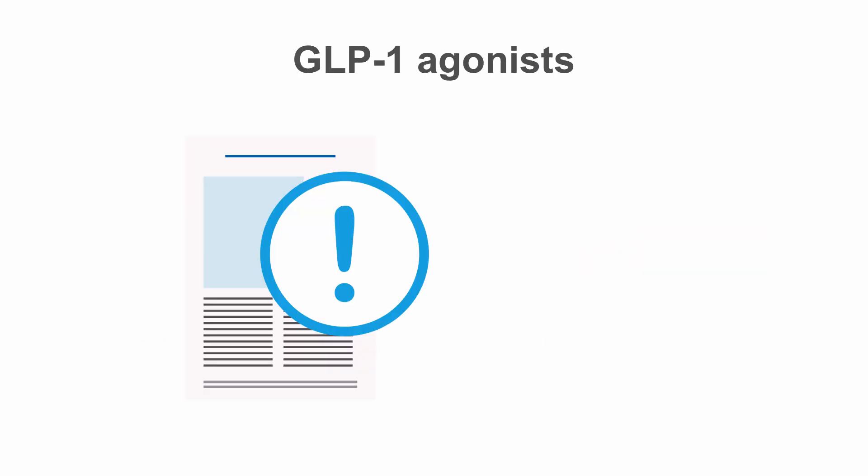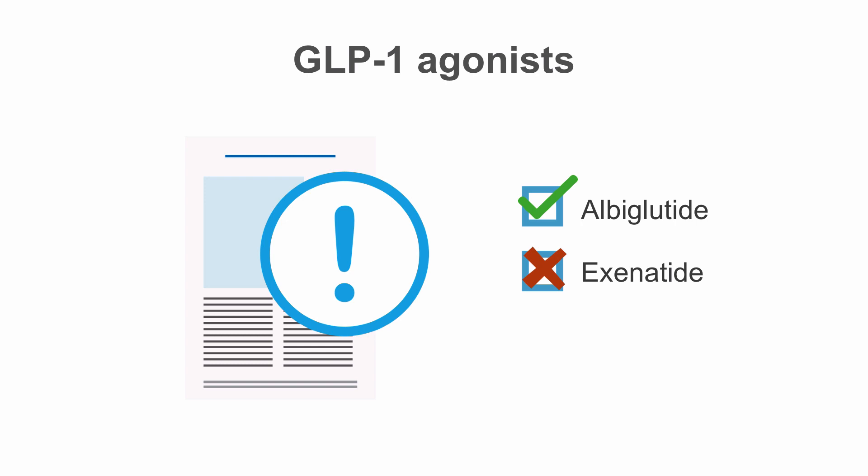There is limited data regarding the use of the GLP-1 receptor agonists in renal disease, although albiglutide does not require dose adjustment and is likely safe to use. Exenatide is not recommended for use in chronic kidney disease stage 4 or 5.